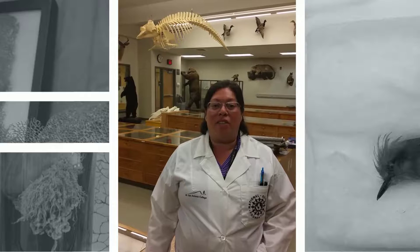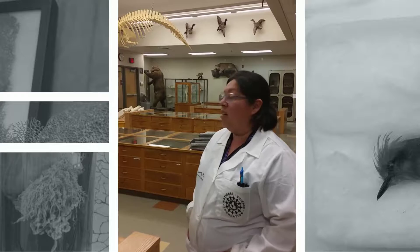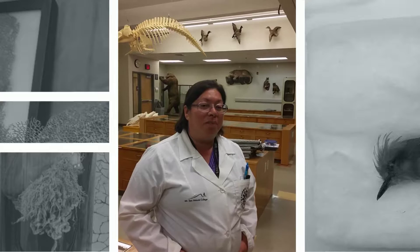This biology museum is used for a lot of our field classes, like plant and animal diversity. The students get hands-on — they actually can see the animals right in front of them. They'd never get that at most campuses, so it's a pretty awesome experience for them to see a lot of the animals that they wouldn't have the opportunity to go see in the wild.